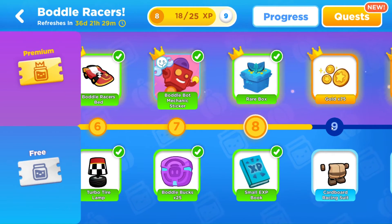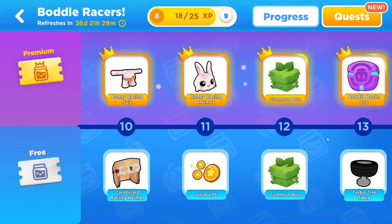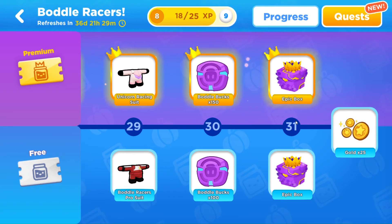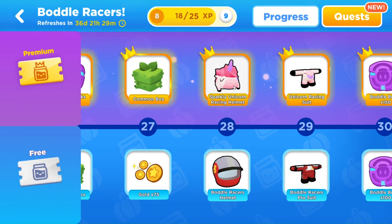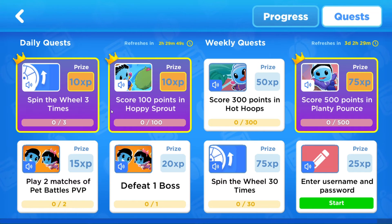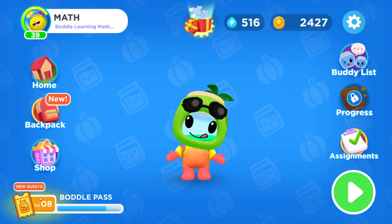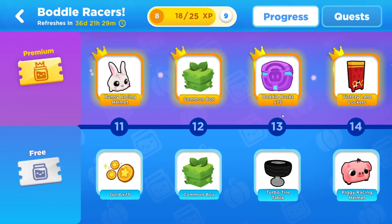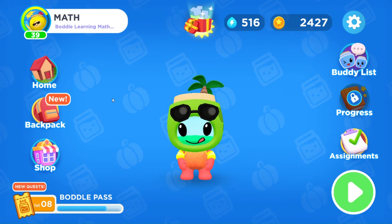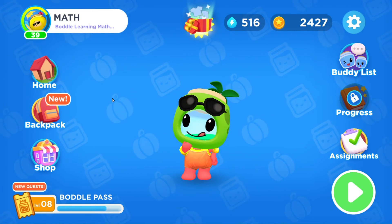We are on level nine right now. A lot of really cool stuff for premium here in this area. The sparkles unicorn sticker is really cute. And I can't wait to get the sparkly unicorn racing helm and the unicorn racing suit so that I can dress like my mounts. Now here we do have some new quests that I'm going to be working on: defeating one boss, spinning the wheel 30 times, and PVP matches as well. So I'll be trying to take care of this in order to get that experience to help me out with the Bottle Pass and get this awesome gear. So if you haven't checked out Bottle yet, be sure you do — this new feature is absolutely amazing. It is such a cool, motivating, exciting, and positive experience for kids and students.